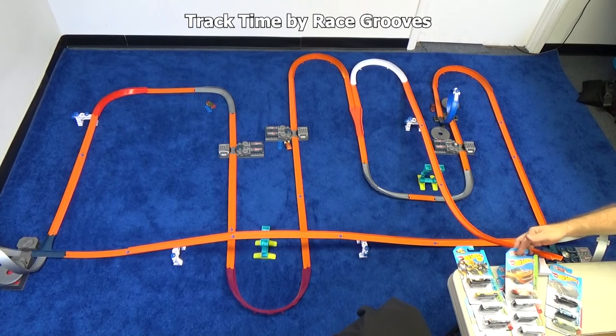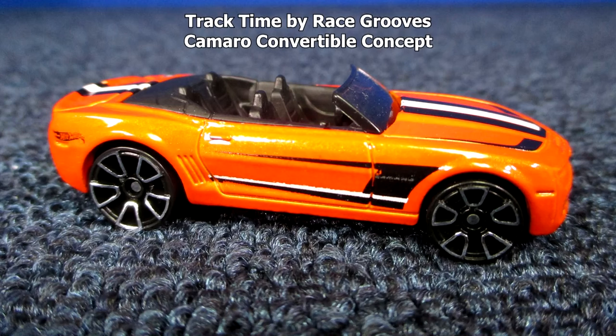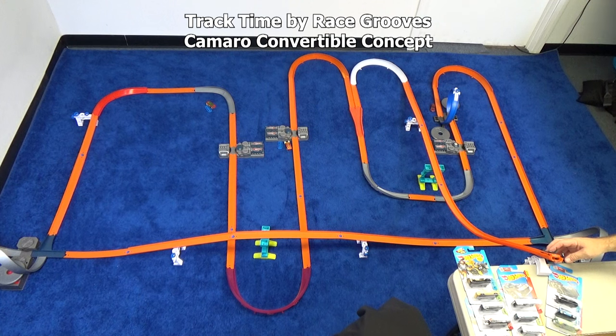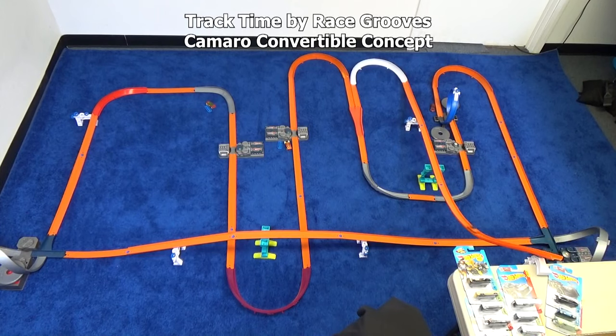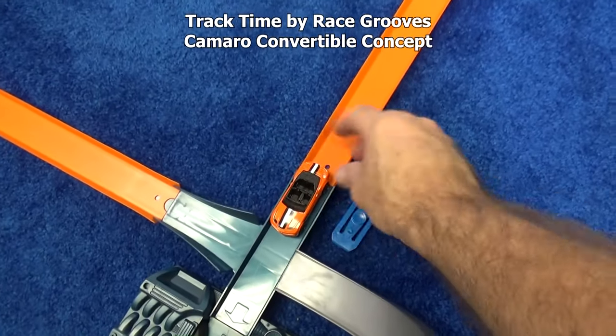Now it's time for the Camaro Convertible Concept. Not my favorite wheels — I'm not a big fan of convertibles, but it's nice to have them for the collection. He made a loop, another loop, three loops — wipe out in the curb. Let's see if he can do better. He made a lap! Nice job. Here's your ticket, and we'll give you a marker.